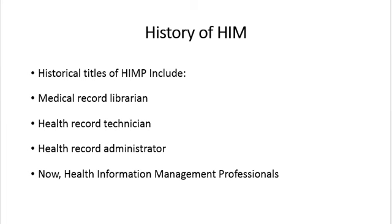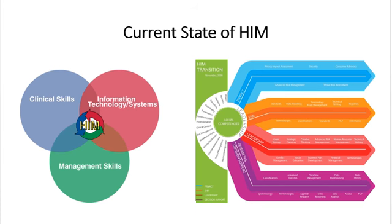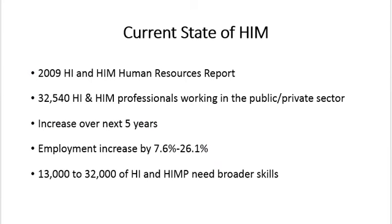Now that we know about the history of HIM, what is the current state of this profession? According to the 2009 Health Informatics and Health Information Management Human Resources report, there are currently around 32,540 HI and HIM professionals working in the public and private sector. The report also states the overall employment of HIM professionals will increase over the next five years by 2,480 to 8,490 persons, an increase of 7.6 to 26.1%. The report also noted that 13,000 to 32,000 HI and HIM professionals will need broader skills.